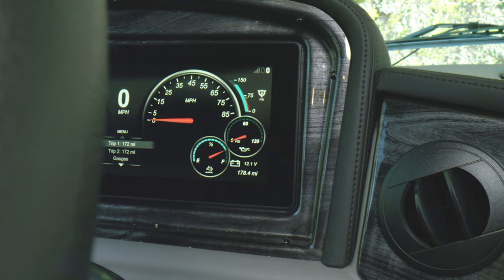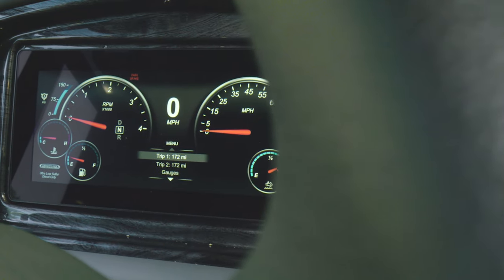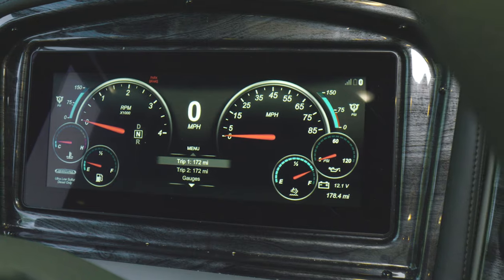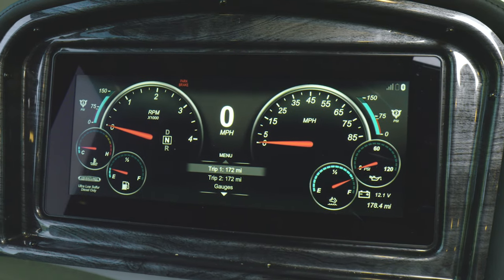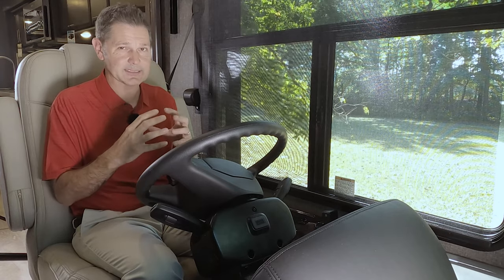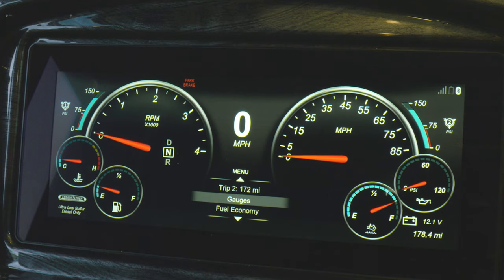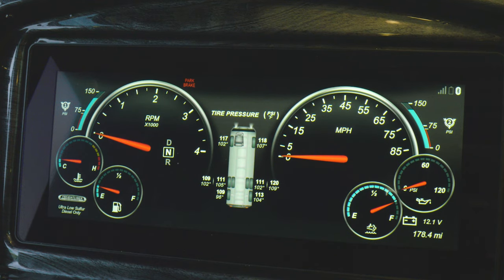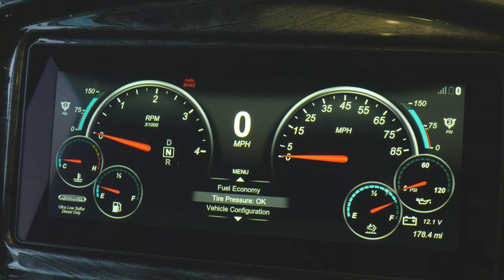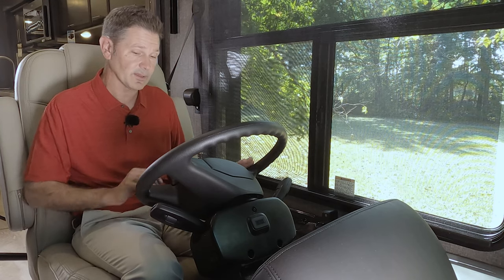Looking at the OptiView dash and digital gauges: you have your tachometer, speedometer, a look at your air tanks, coolant temperature, transmission temperature, and DEF tank — everything you need is right here. You can even check the voltage on your chassis battery. Right in the center, you can scroll through and customize the menu however you want. You have two trip meters, a gauges button to customize what you see, fuel economy, tire pressure, vehicle configuration settings, and diagnostics. All controlled with the thumb pad on the left.